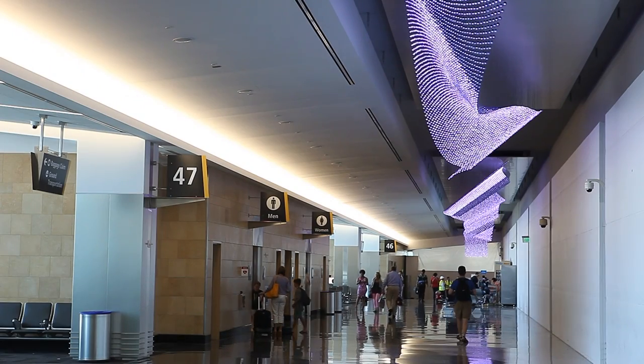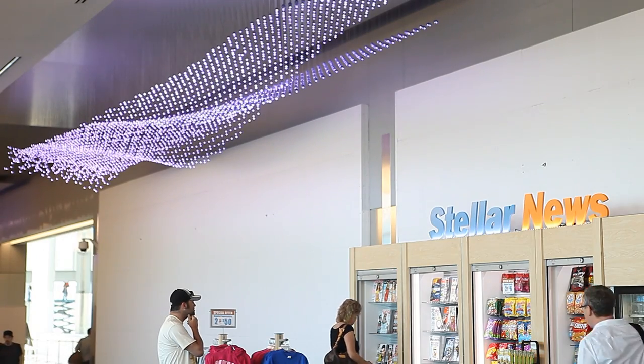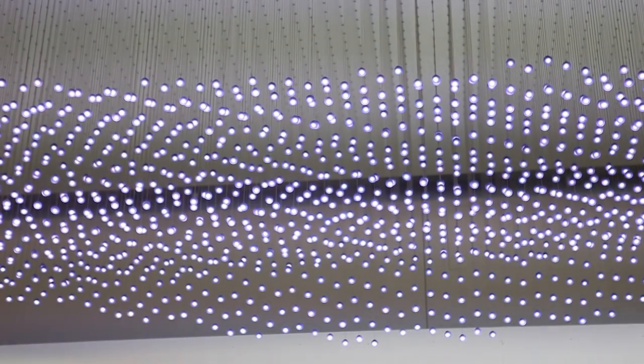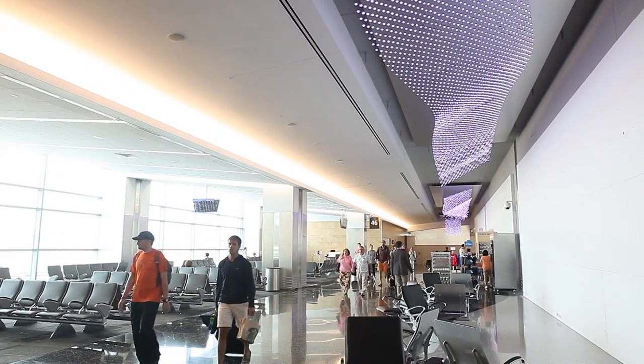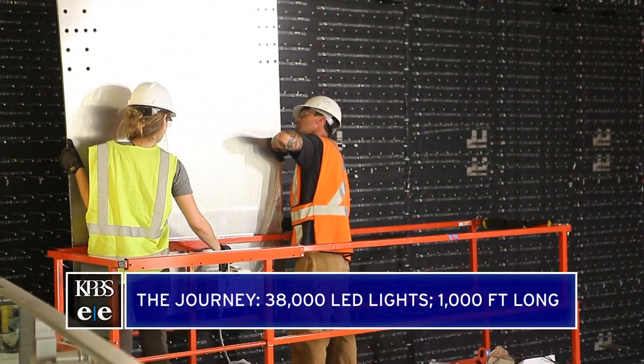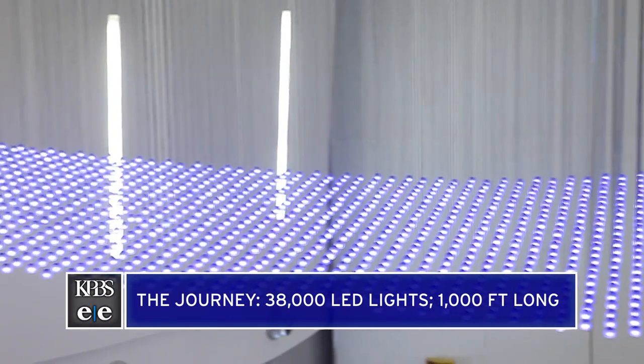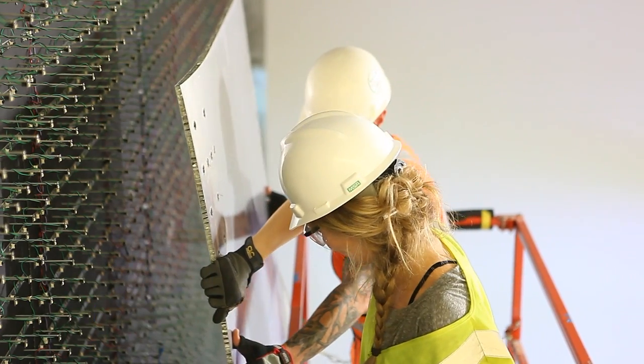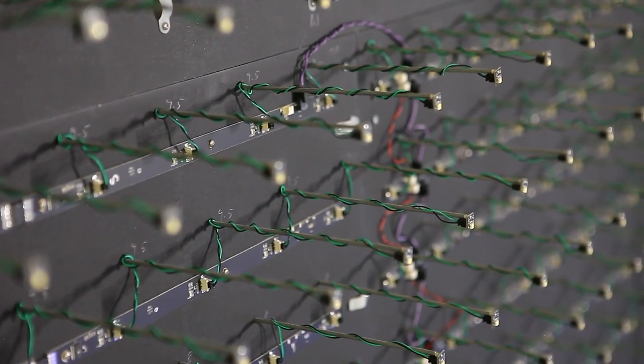One piece is called The Journey. This light ribbon was commissioned from an artist named Jim Campbell, who is based out of San Francisco. It's comprised of approximately 38,000 LED light pendants. Shadows of forms move through the lights and the airport floors become a reflective surface. Right now the journey is 700 feet long, but representatives from the artist's studio are here installing the rest of the light ribbon, which will finish at 1,000 feet. The LED lights will cascade down this wall.